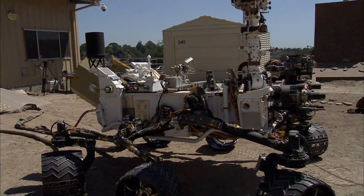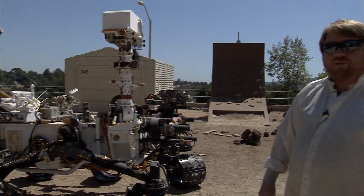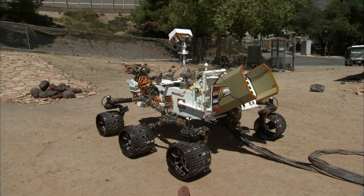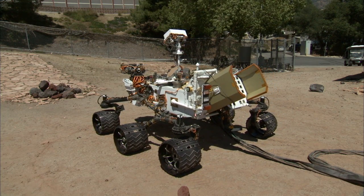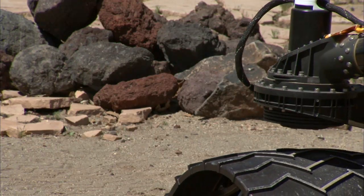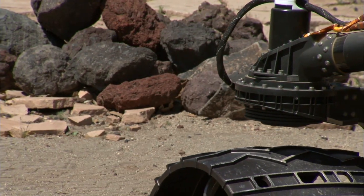Out here in the Mars Yard is where we develop the software that Curiosity will use to drive autonomously. We can test all kinds of situations out here — we can put rocks in its way, dig holes, and watch how it responds to different terrain situations.